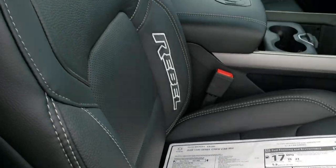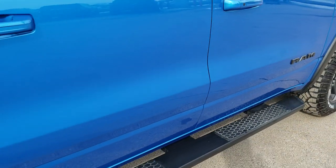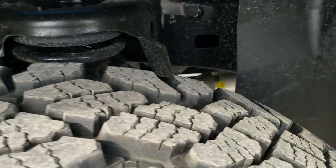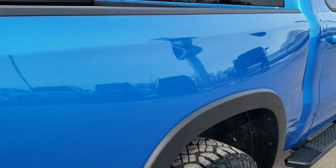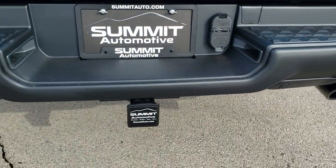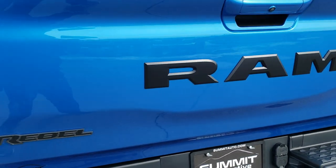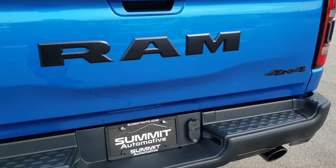You have the cool Rebel seats — we'll get back to the interior in just a second. Definitely want to check out that exterior because that Hydro Blue is just a really good color. You have the coil springs in the back as well as the Bilstein shocks with the Rebel package, four-wheel disc brakes, bed rail covers, and the dual black chrome exhaust.